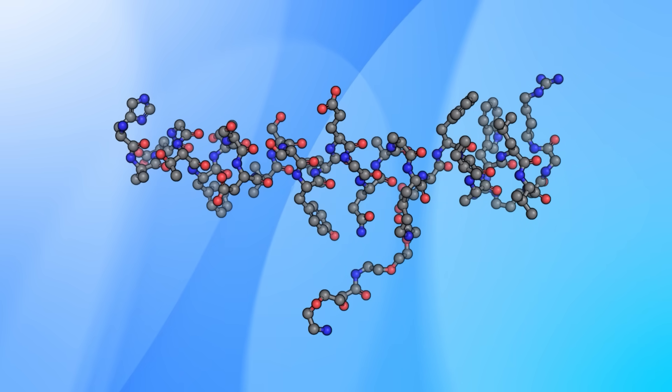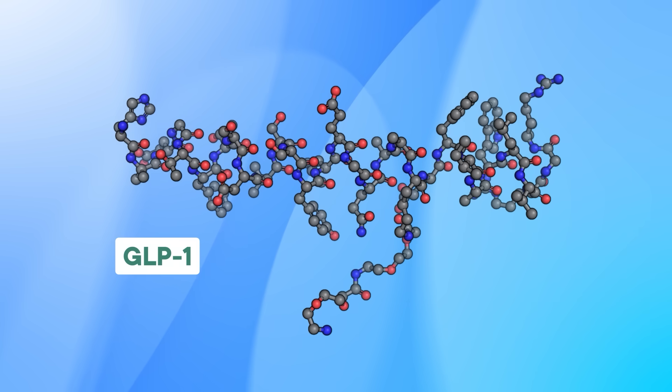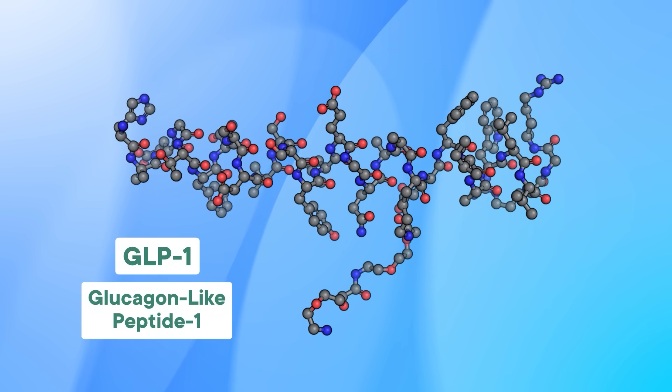Before we get into the first item on our list, what are these drugs everybody's talking about? It's part of a class of drugs sometimes referred to as GLP-1s. That acronym stands for glucagon-like peptide 1. These drugs bind to the same receptor as natural GLP-1, but we'll come back to what that all means in a second.